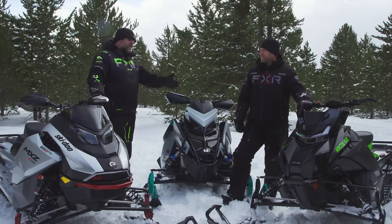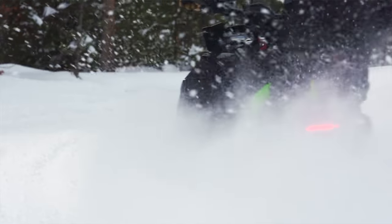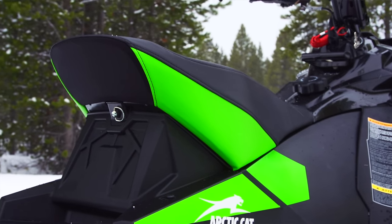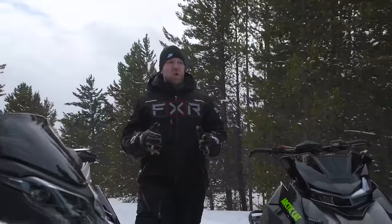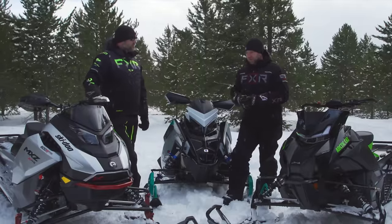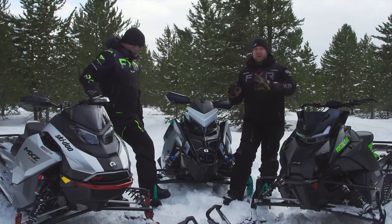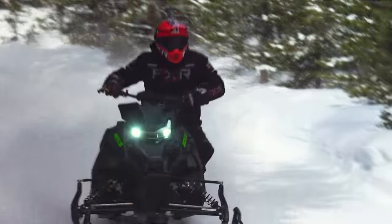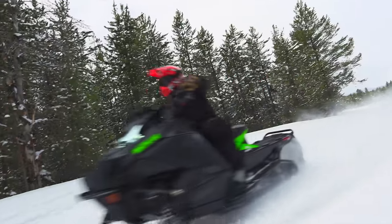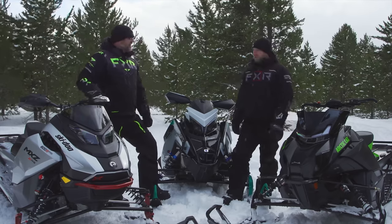Moving on to ergonomics — let's start with the Arctic Cat. It's a new chassis, something we've never ridden before, and man, does it ever fit right. Arctic Cat has done such a good job figuring out how a rider needs to interact with a snowmobile. The center narrowness of the seat is the most like a motocross bike of any snowmobile I've ever ridden. The side panels are smooth — they don't have extra plastics, painted stuff, extra inserts, or buttons. When you put your leg out and slide into the front of the panel to get into a corner aggressively, there is nothing to catch your knees on.